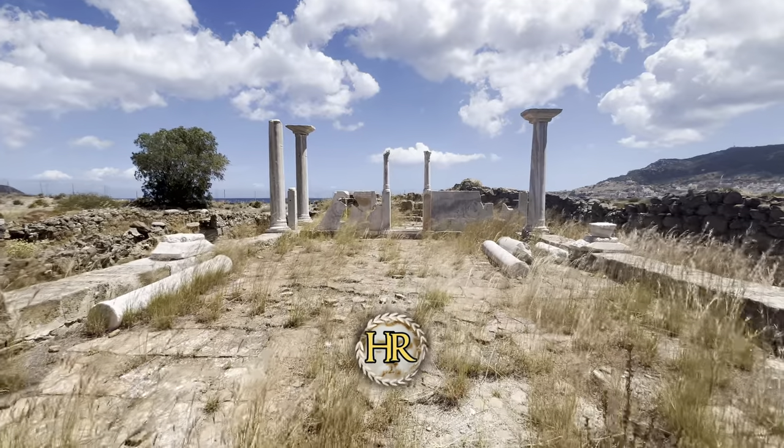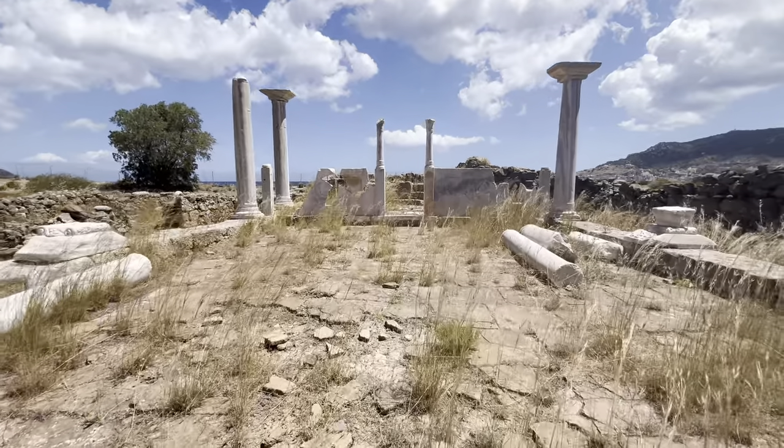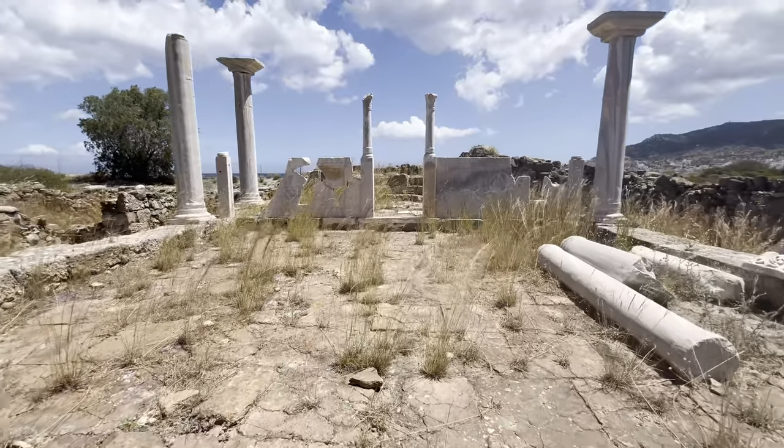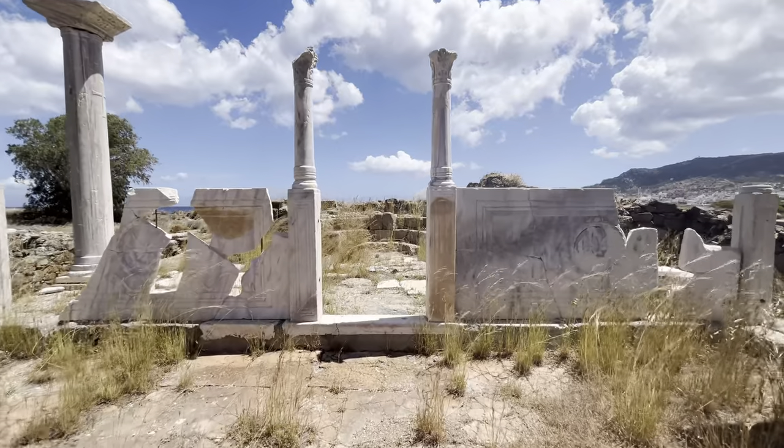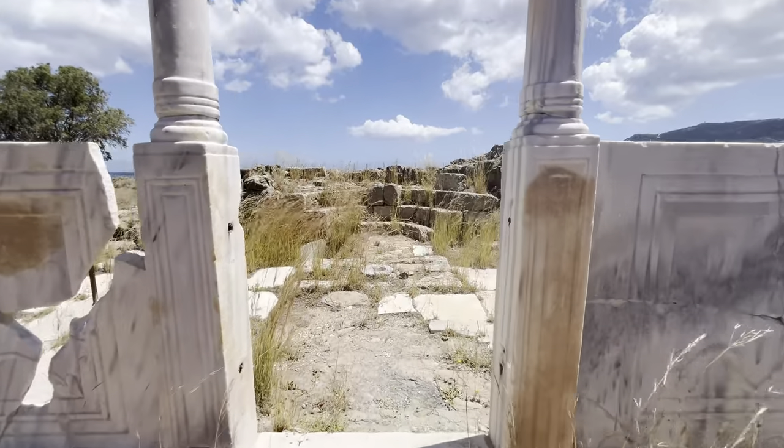Anyone who drives past here will undoubtedly wonder what the story is of these remains of this building, so close to the sea. Let's explore the area and find out.